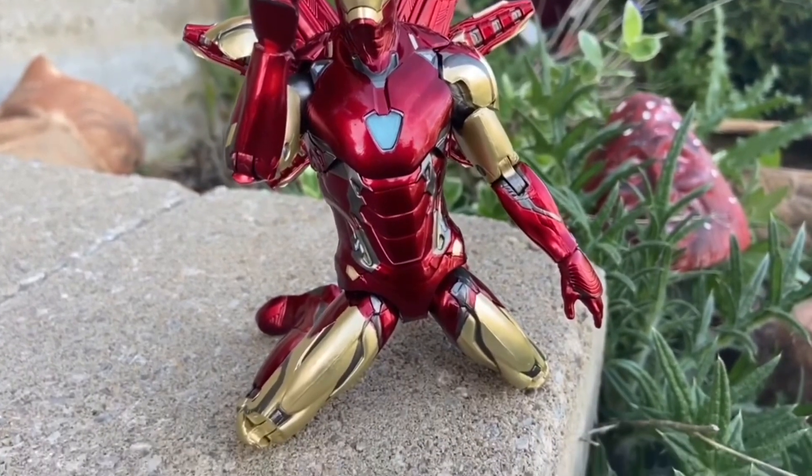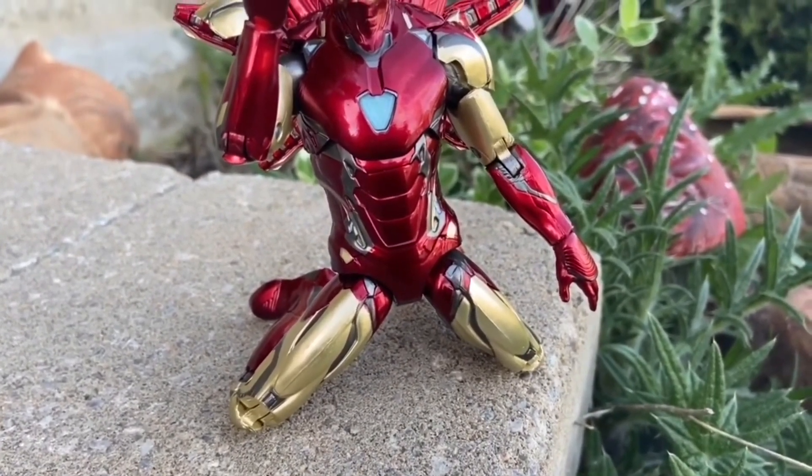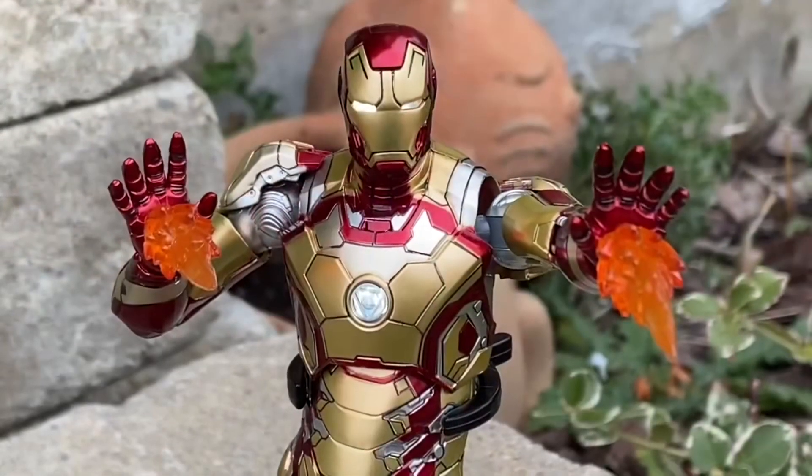The only thing they could have done better is a Tony Stark head. I think ZD Toys is going to start doing that. But well worth it — get this figure. It looks great on display. The shine and the paint application look great.